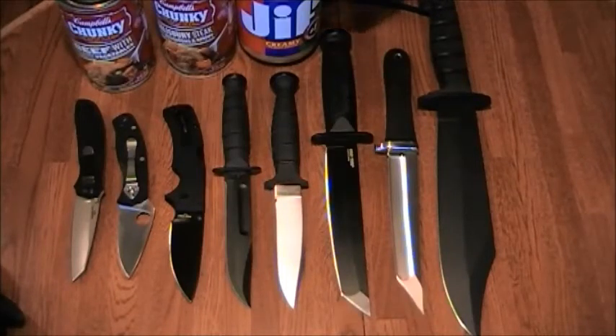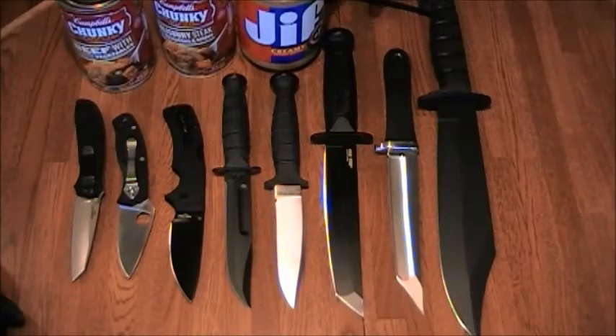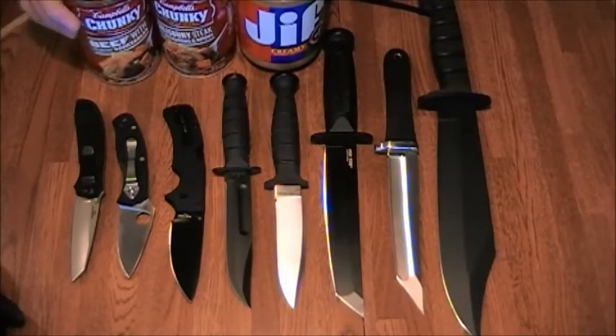Just so that you don't think I'm frivolous — I'm not really stocking up only on knives. I did get some more Jif peanut butter and a couple more soups that have beef and vegetables in them.